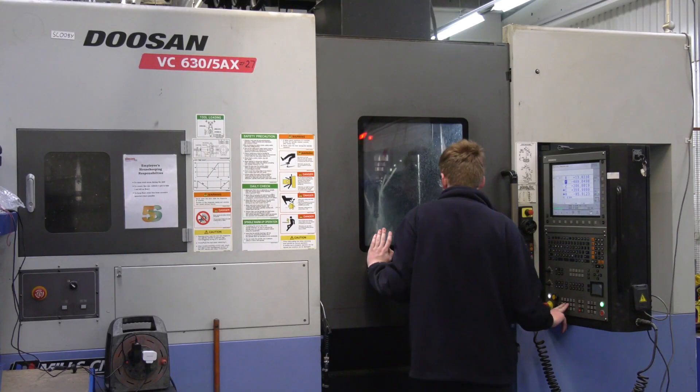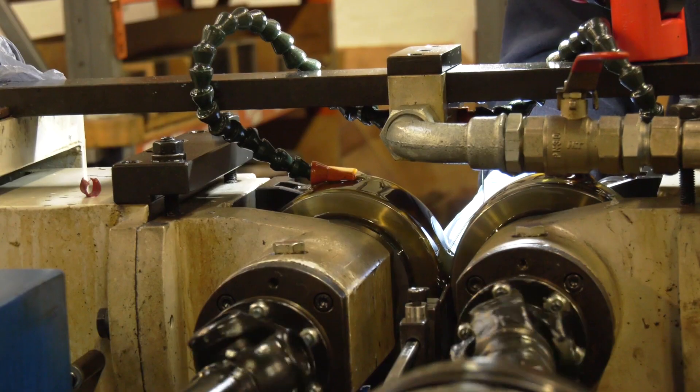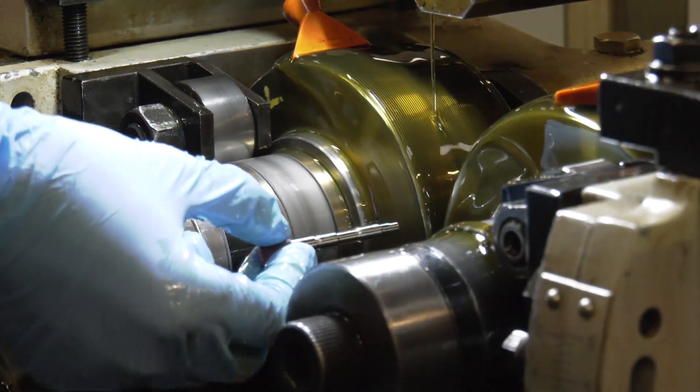Looking at the shop floor here, you've got five axes, you've got turning, but also thread rolling — now that's quite an art, isn't it? Thread rolling is a specialist activity, we're one of very few companies that provide thread rolling services on a subcontract basis. And is that driven by the aerospace sector? Yeah, very much so, we've been doing it for very many, many years.